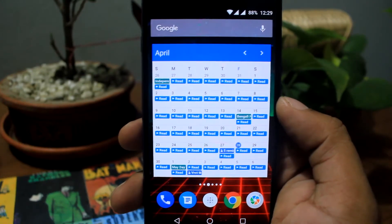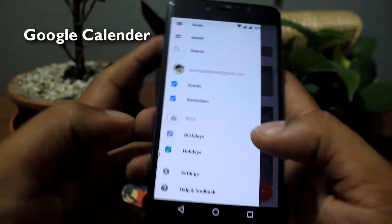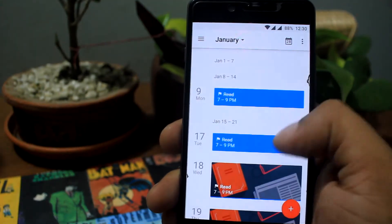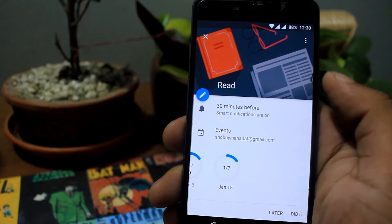Next widget is Google Calendar widget. If you want to view your calendar in different ways, such as quickly switching between months, weeks and days, this is the right widget for you. You can also create quick events and lots more things. I highly recommend it.